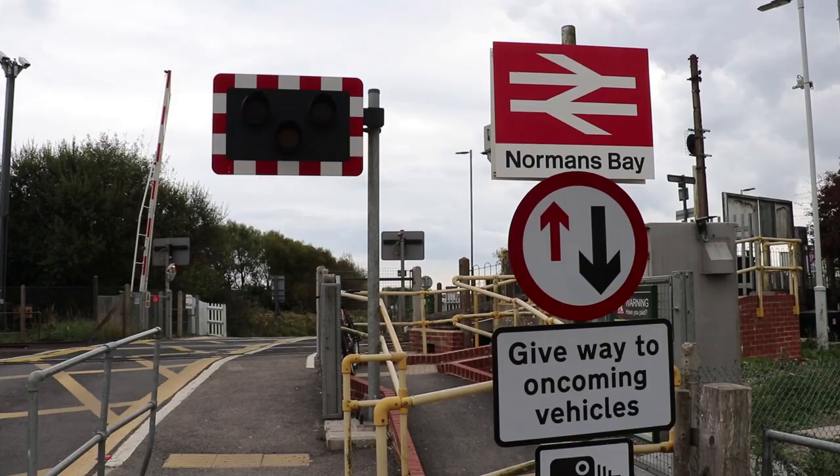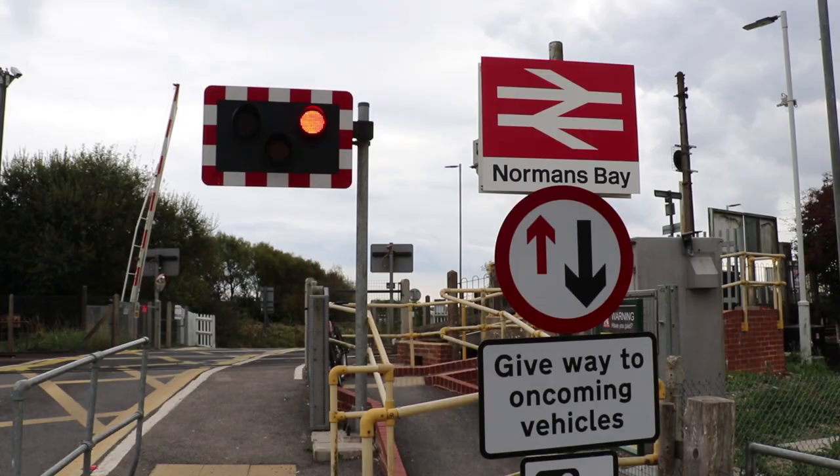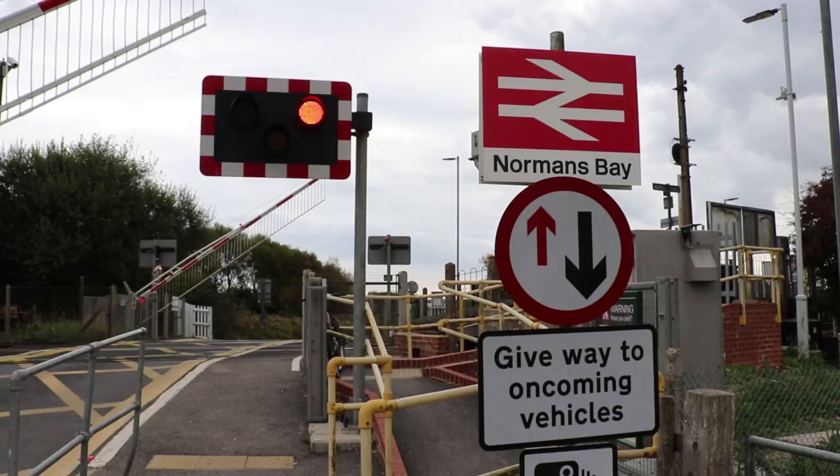Norman's Bay is quite similar to Pevensey Bay in terms of platform width and length and basic waiting shelters. Another level crossing — it's almost identical to Pevensey Bay, but it gets a more regular service. You're thinking: from a video that's featured visiting places with sea in their name and beach and bay, we haven't actually been to the sea yet or seen any water. I could wait here and double back, or I can walk along the seafront to Cooden Beach. Let's do that.